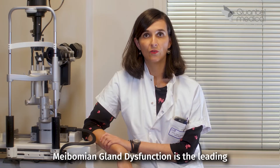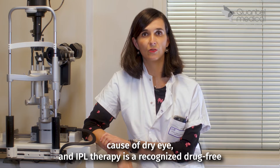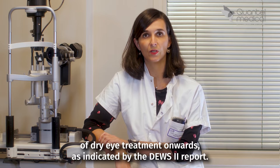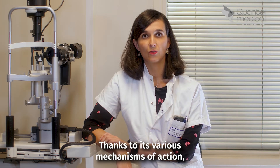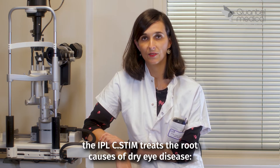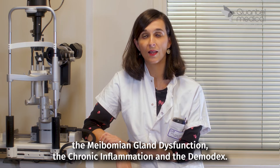Meibomian Gland Dysfunction is the leading cause of dry eye, and High-PL therapy is a recognized drug-free alternative that can be offered from the second stage of dry eye treatment onwards, as indicated by the DEWS2 reports. Thanks to its various mechanisms of action, the High-PL system treats the root causes of dry eye disease: Meibomian Gland Dysfunction, chronic inflammation, and Demodex.